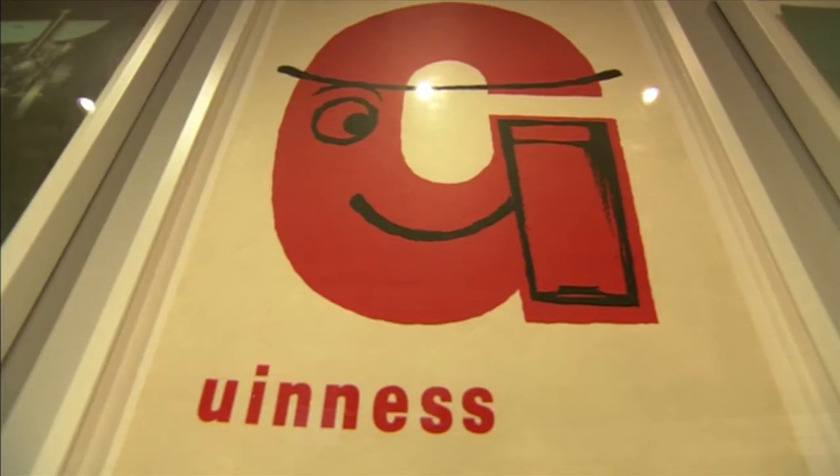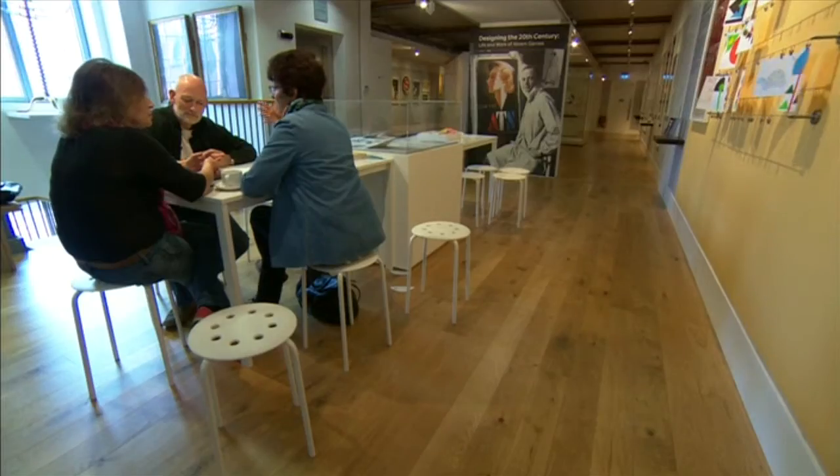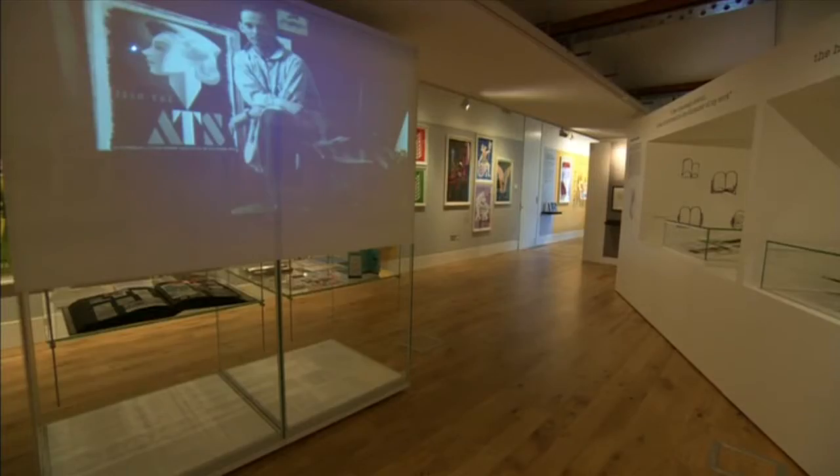He designed over 300 posters, stamps, and maps. He was a crazy inventor — he invented a copying process and he designed the Kona coffee maker. Naomi and her brother Daniel now manage their father's impressive archive of work.